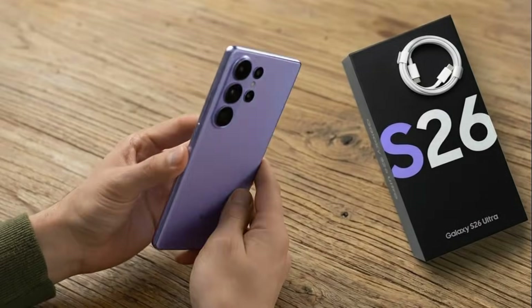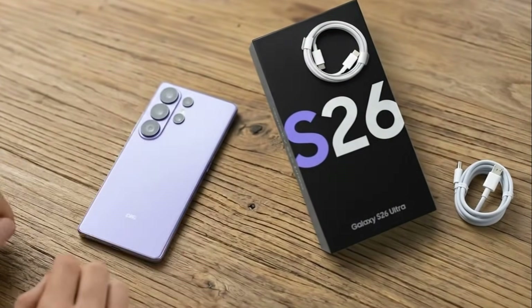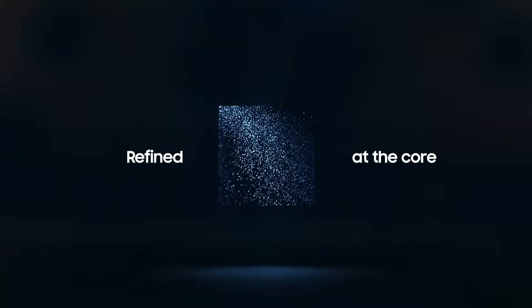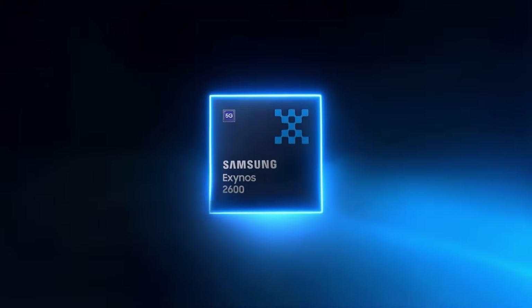Along with that, we also have new details that highlight what Samsung is preparing for its 2026 flagship lineup. Samsung has now released the first official teaser for the Exynos 2600 chip, and it looks impressive. The trailer highlights a refined core design, optimized performance at every level, and then reveals the confirmed name: the Exynos 2600.